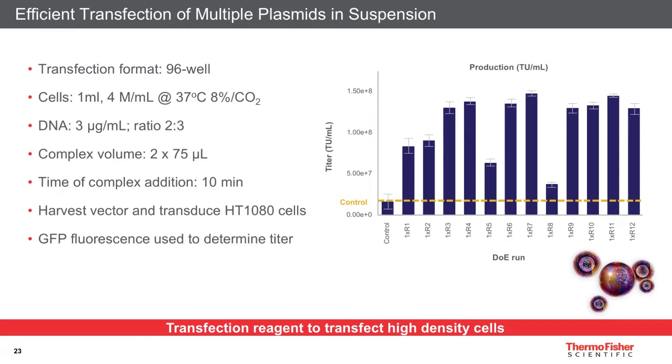The supernatant from those transfections was harvested at 48 hours post-transfection and the functional vector titer was determined by transducing HT1080 cells. Two days later, GFP fluorescence was used to determine a functional titer in transducing units per mL. The transfection formulations resulting in the highest titers were taken forward at larger scales to pick the transfection agent used in the kit. The control formulation is Lipofectamine 3000, our standard offering for adherent cells, and you can see a massive increase in production with the novel formulation.